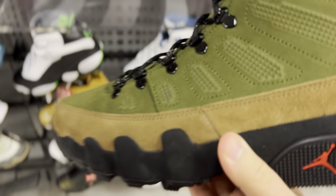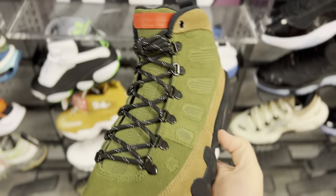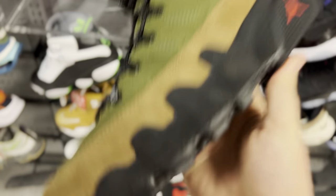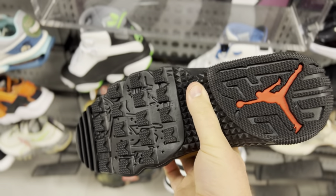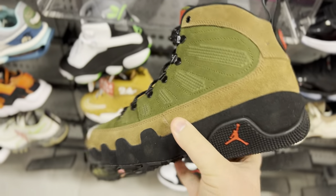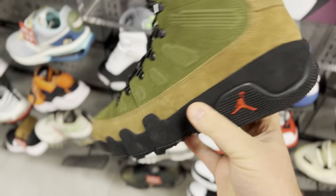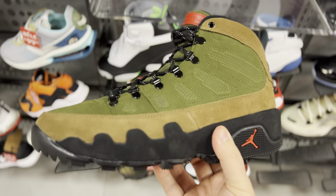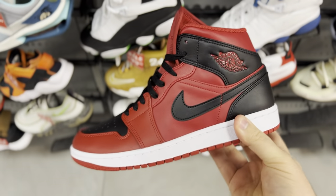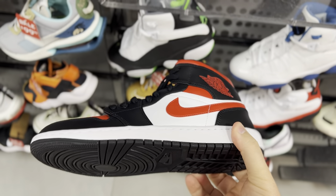In Foot Locker and found the olive Jordan 9 boots — these are like the winterized version of the 9, very rugged bottoms for hiking. These are cool, it's a nice colorway for the 9. I like olive in general. Got a couple pairs of mids too — a red and black all-over colorway, and also a red, black, and white colorway.